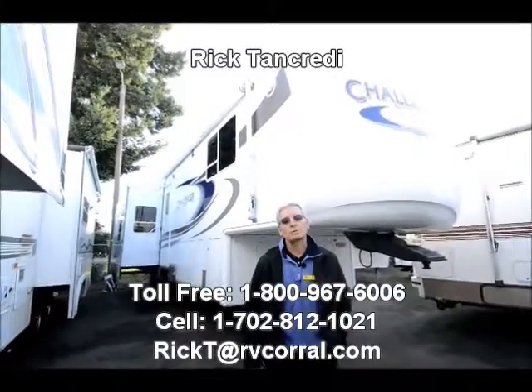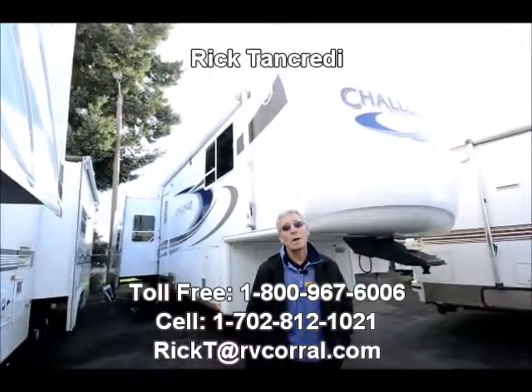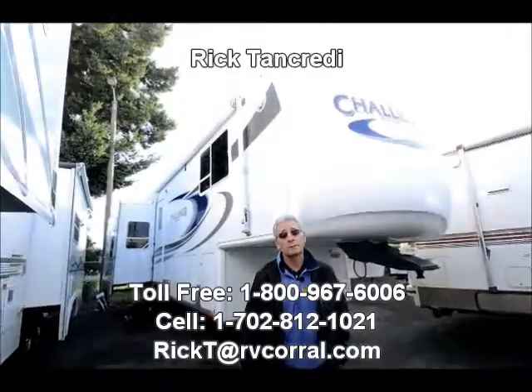Good afternoon. My name is Rick Tancredi. I'm here at the RV Corral in Eugene, Oregon. I appreciate you tuning in. I'm here today to show you a recent trade-in brought to us from some local owners.